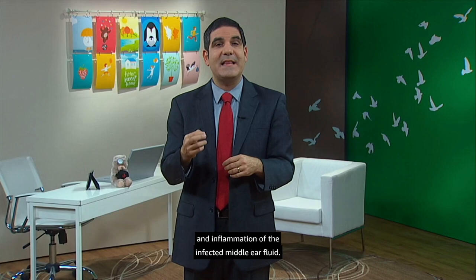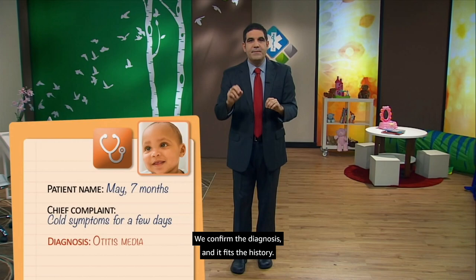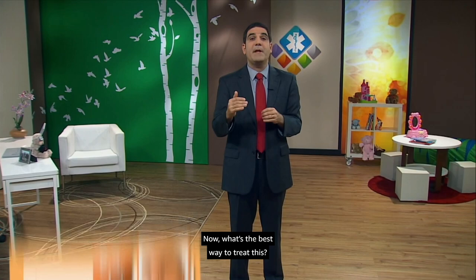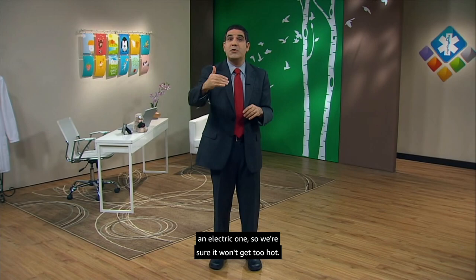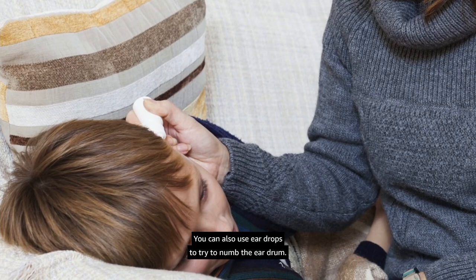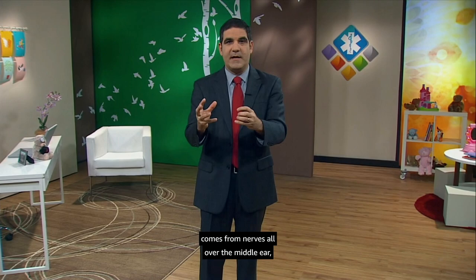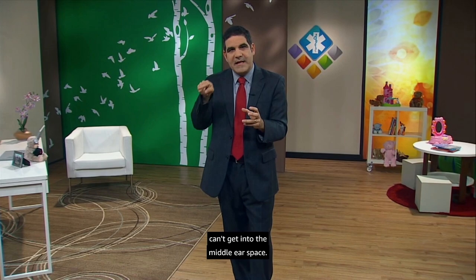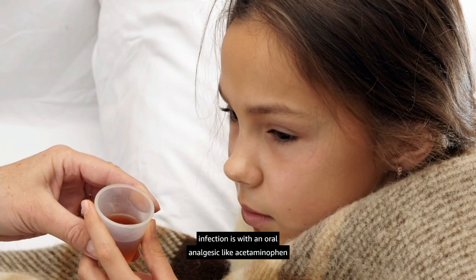We've confirmed the diagnosis, and it fits the history. Treatment of otitis media should always start with pain relief — these things hurt. A simple heating pad can help; I prefer the kind you heat in the microwave, not an electric one, so we're sure it won't get too hot. You can also use eardrops to try to numb the eardrum, though those were recently taken off the American market. The most effective way to reduce pain from a middle ear infection is with an oral analgesic like acetaminophen or ibuprofen, given around the clock, regularly, for a few days.